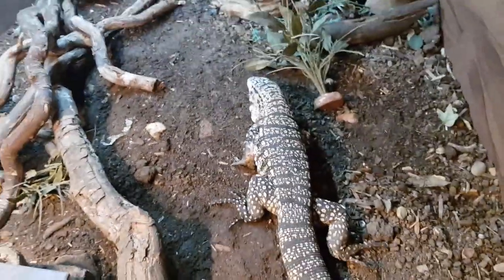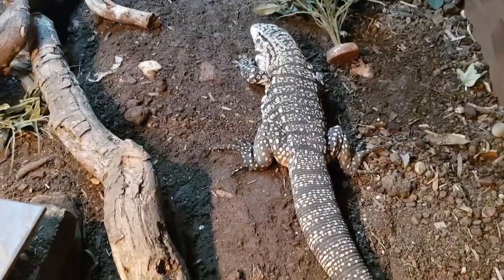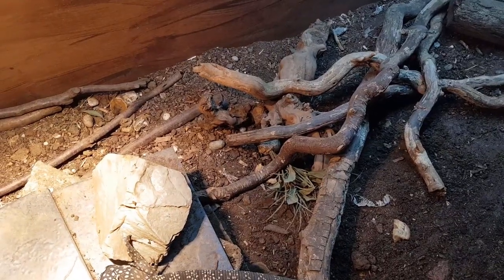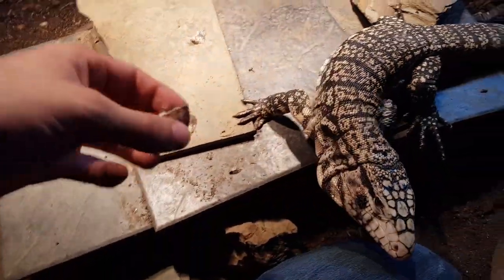I wonder if he knows I'm about to feed him some interesting foods. I don't think he's ever actually seen an African land snail, or any snail for that matter. First snail, here we go - one of the small ones. Sorry if you're a snail keeper, I don't mean to.